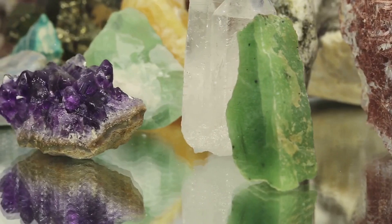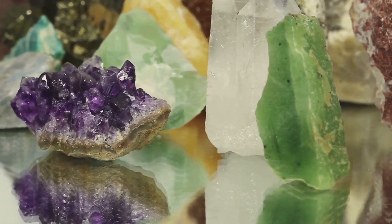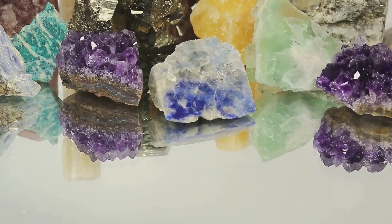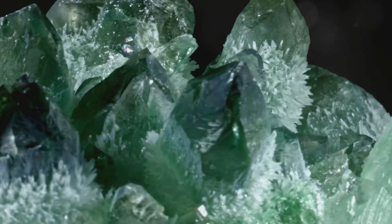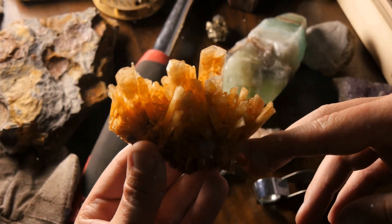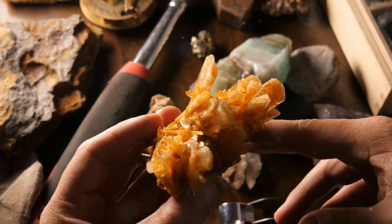But it's not all about utility — zeolites are also beautiful. Collectors prize their vibrant colors and intricate crystal forms. You might come across stunning specimens in shades of blue, green, and even orange. So the next time you come across this mineral marvel, take a moment to appreciate its incredible versatility and beauty.